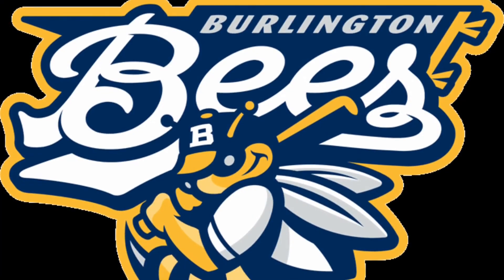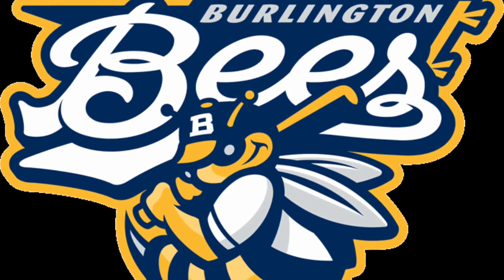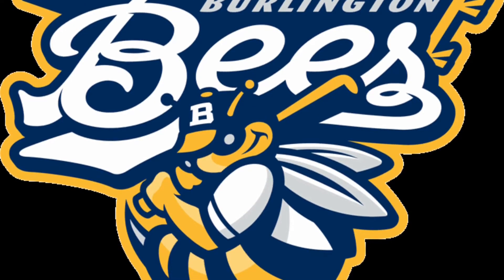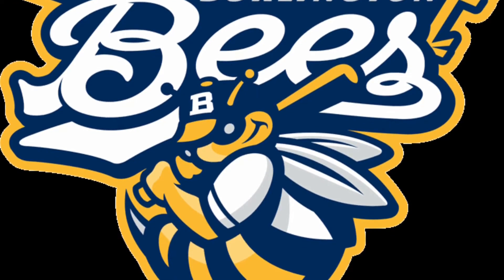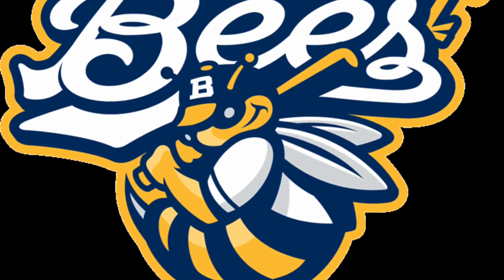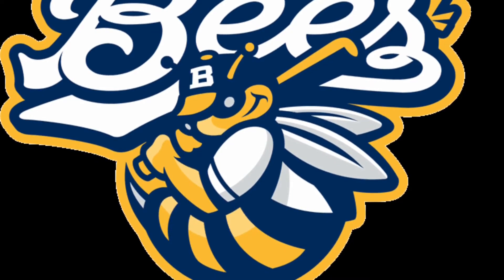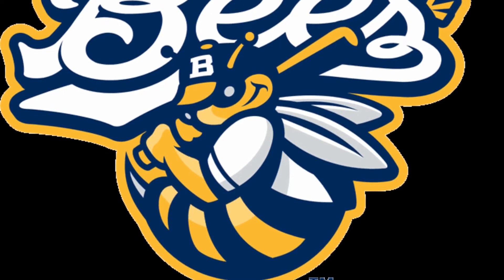The top ten brings us to bees — not Brentford but Burlington. This logo is out of this world, and not because it includes anything to do with UFOs or aliens, but because it's a lovely bee. The colours are on point: the navy, the yellow, the white — three simple colours that work really well together. I love teams that have beautifully illustrated mascots with a cartoon character face.